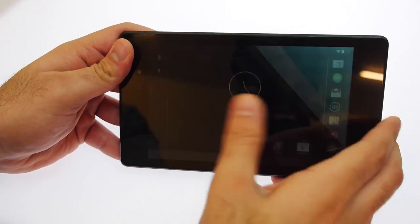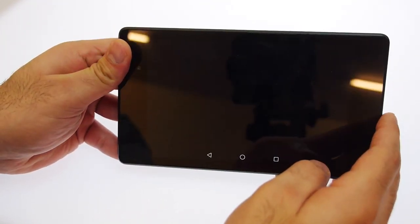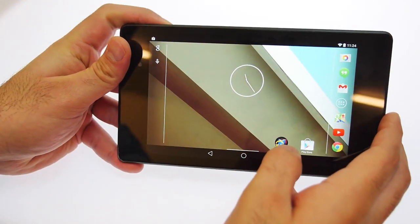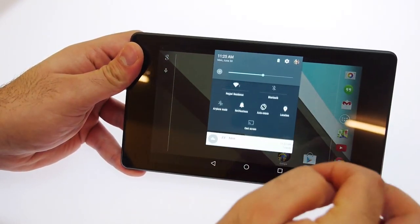The new lock screen is really nice to look at, it's a lot more usable, and I personally like the rectangular notification cards. I think a lot of people will appreciate them.